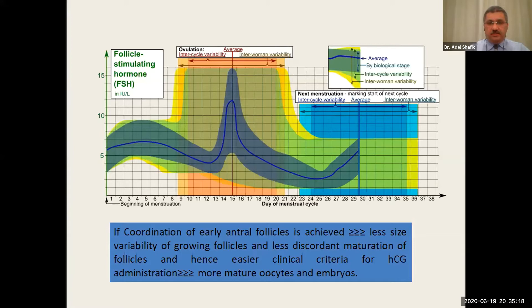The asynchronous follicles are a large problem when we administer the HCG trigger of ovulation. If hormonal pretreatment can cause coordination of the early antral follicles — causing less size variability and less discordant maturation — this would theoretically lead to easier clinical criteria for HCG administration, more mature oocytes, and more good-quality embryos.